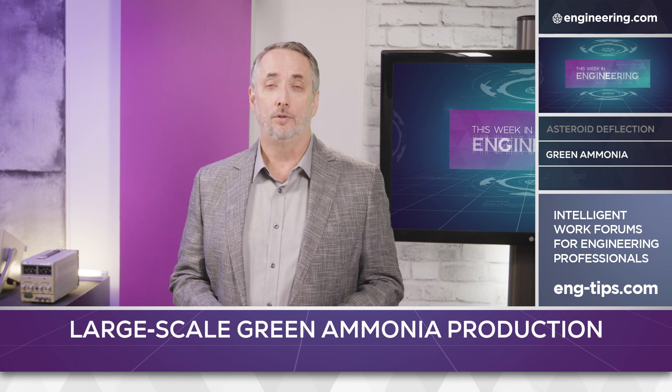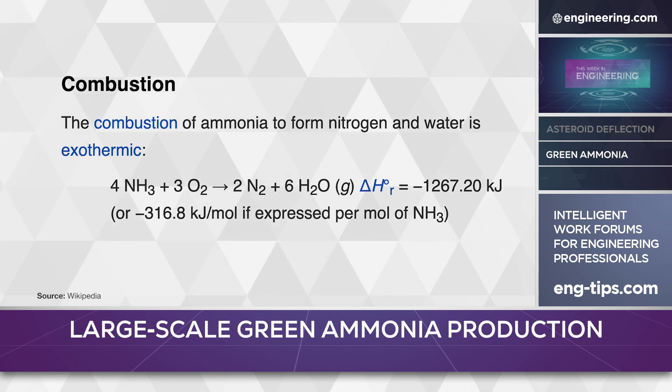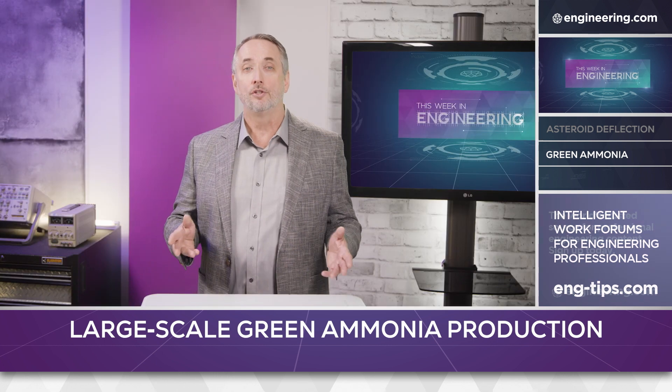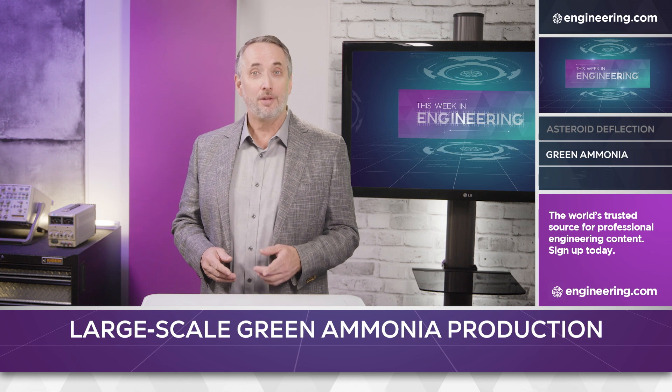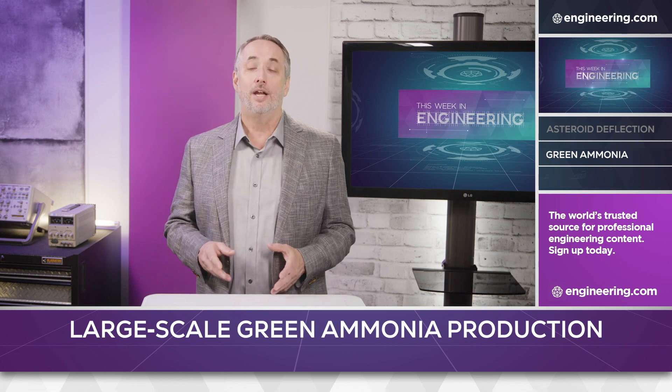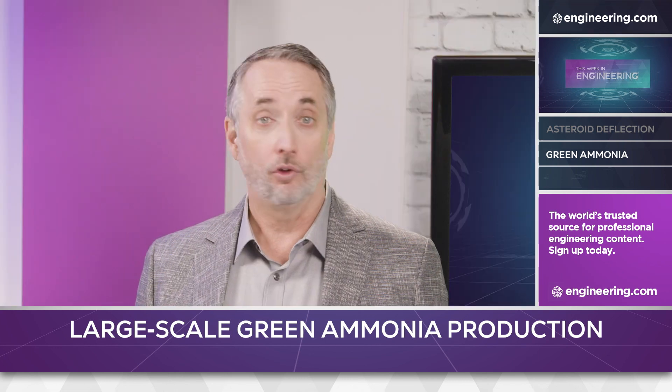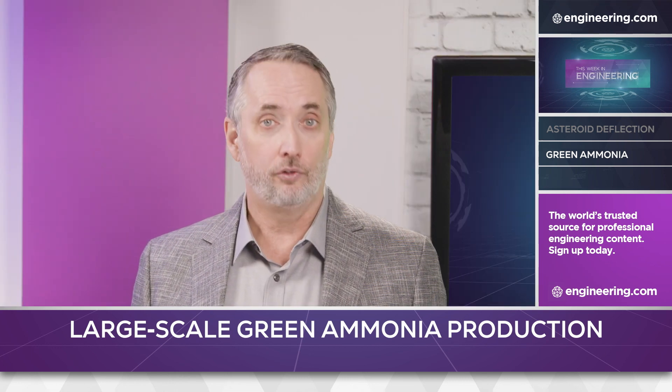Ammonia is attractive as a fuel. With an energy density of 12.7 megajoules per liter, it is significantly more energy dense than even liquid hydrogen, which is at 8.5 megajoules per liter. And ammonia can be stored at commercial refrigeration temperatures, minus 33°C, rather than the deeply cryogenic minus 253°C required for liquid hydrogen. Ammonia is also less flammable than hydrogen, although it is toxic.